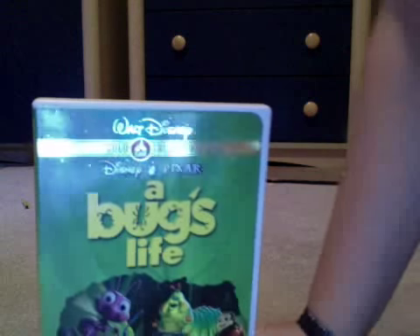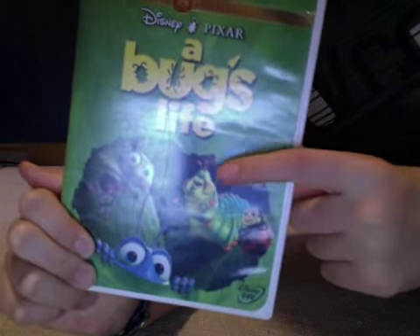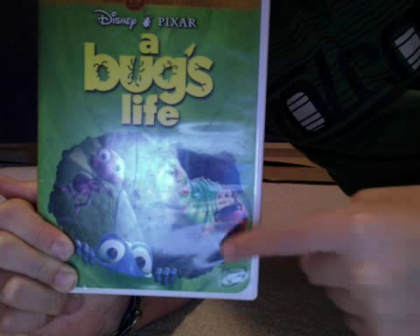Hey everyone, it's Evan, and I'm gonna do a little DVD review on the Gold Classical DVD of A Bug's Life. You can see Dot, Heimlich, Francis, and Flick on the cover.